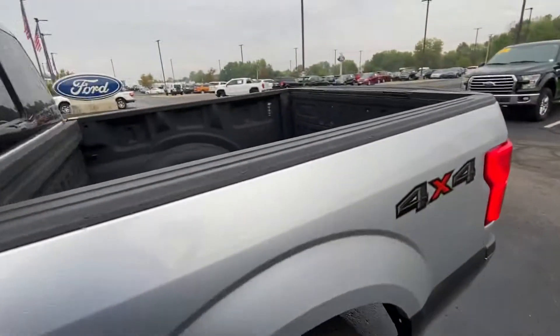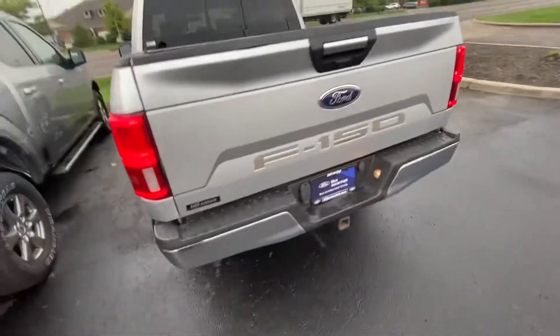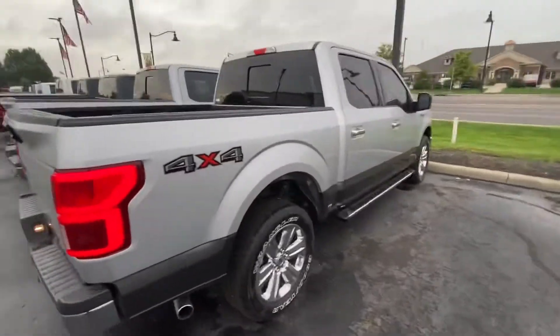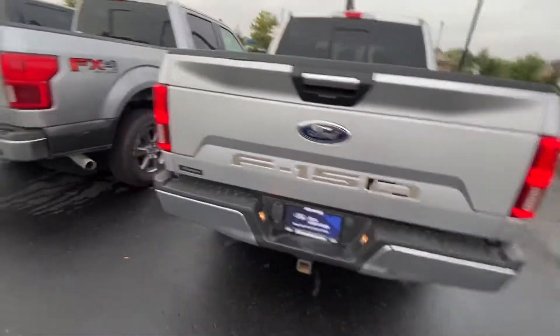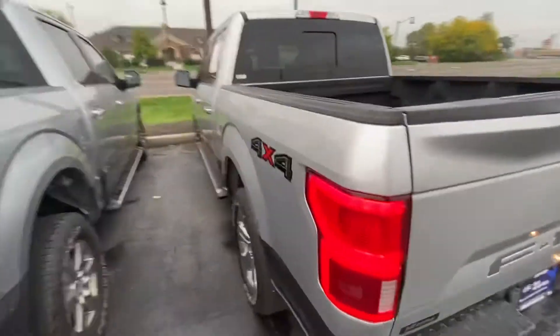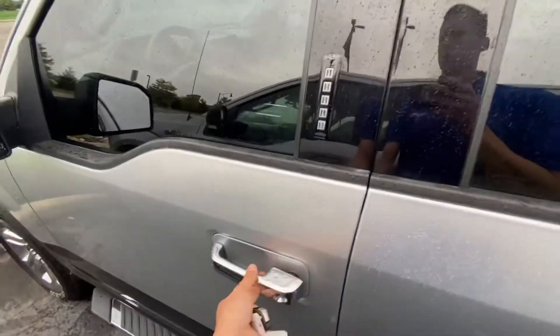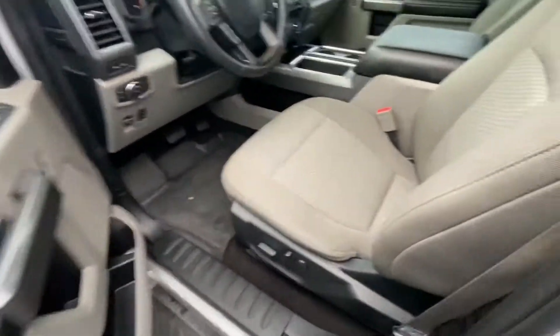The body looks fine, spray-in liner, tow package. It is a certified vehicle, so that means you get three months or four thousand miles of bumper-to-bumper coverage, roadside assistance, and extended warranties cheaper than you would otherwise. You also get your first oil change free and SiriusXM for three months. Smells good!